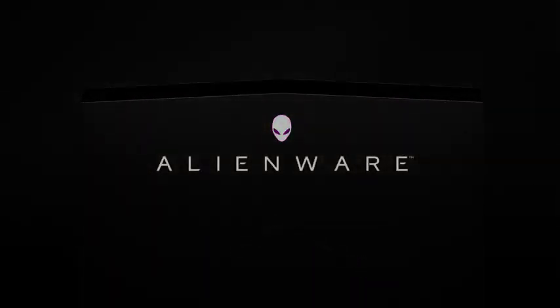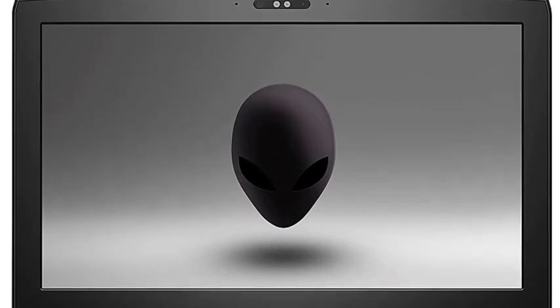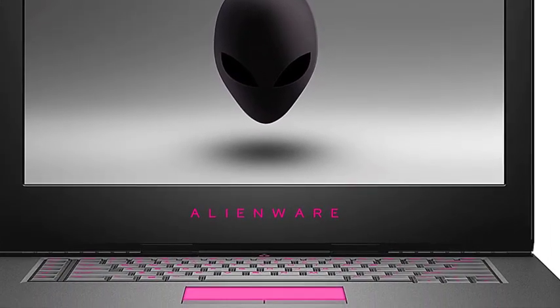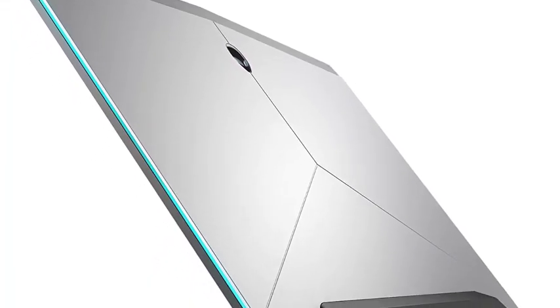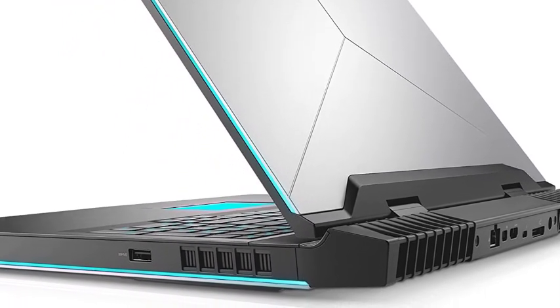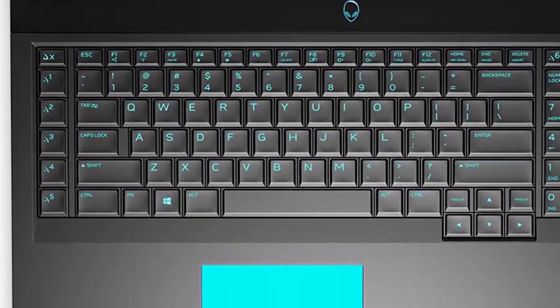It has an expansive 17.3-inch 1920x1080 full-HD IPS screen. All the hardware is contained in a pretty durable aluminum chassis. You can run multiple virtual machines as it has a plentiful 1TB HDD drive. It also comes with an M.2 slot, offering space to add two storage drives like SSDs if you want to further improve performance.